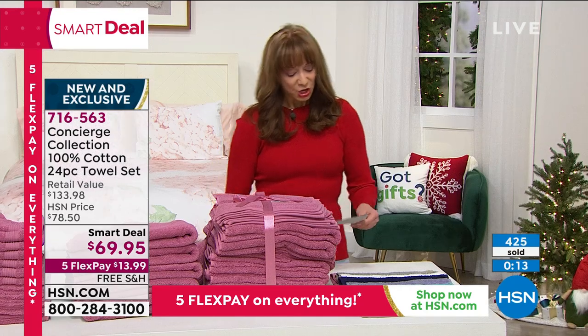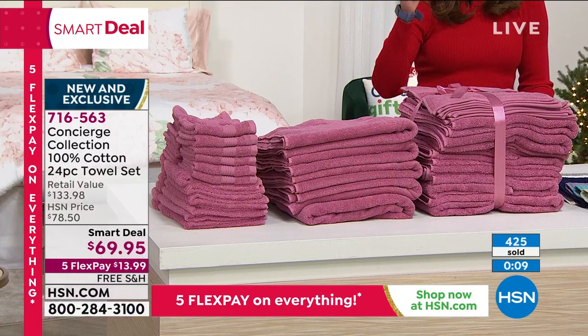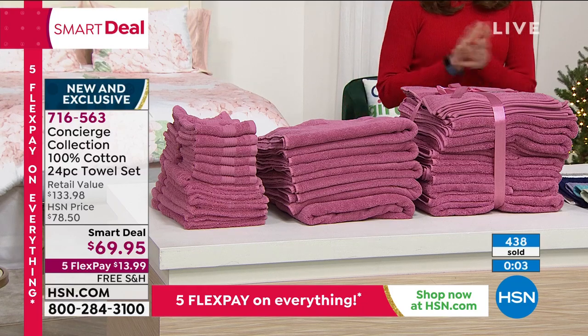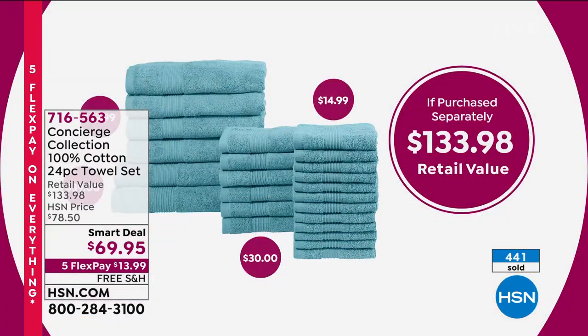Rose is in the lead. So you are getting two bath sheets, four bath towels, six hand towels, twelve washcloths. The only thing missing is a partridge in a pear tree, because doggone it, you've covered everyone A to Z in this set.